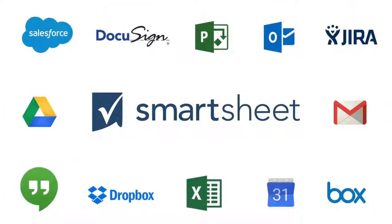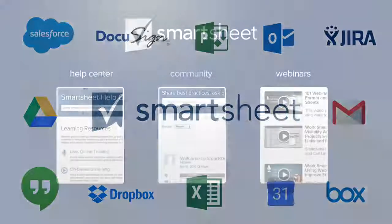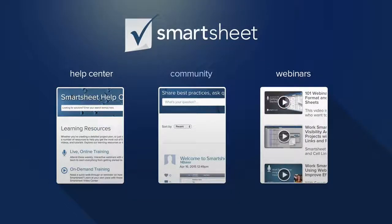Connect Smartsheet to other applications with Smartsheet apps. Learn how your team can get more work done faster. Check out these resources or jump in and get started.